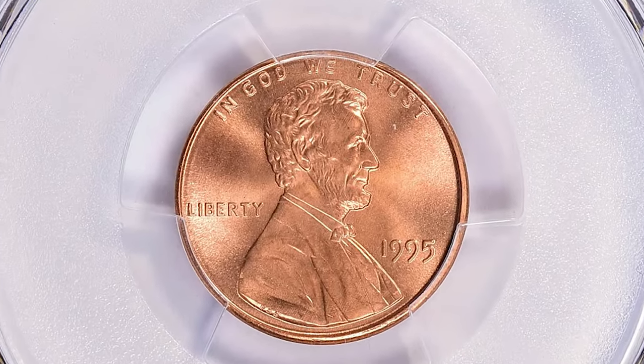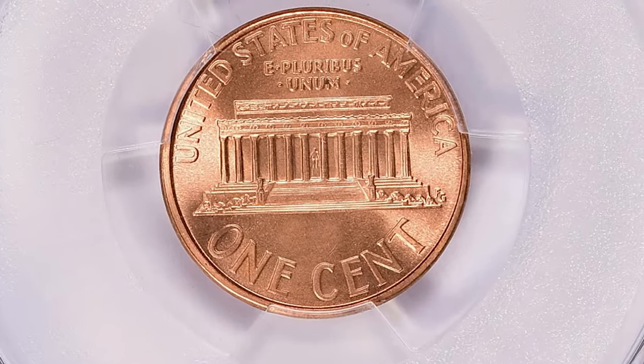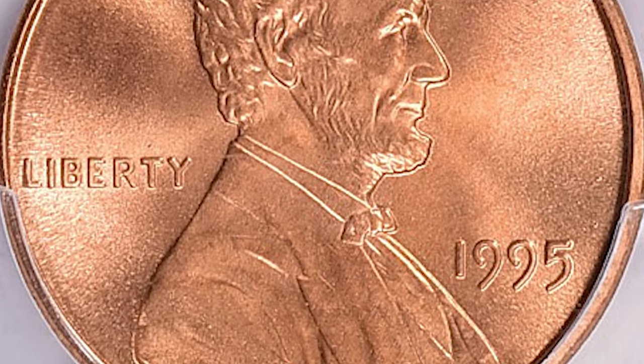Both sides radiate vibrant coppery rose luster accompanied with a strong cartwheel effect. The reliefs — meaning the high points of the coin — are needle sharp. Pennies struck in 1995 are seldom encountered that fine.